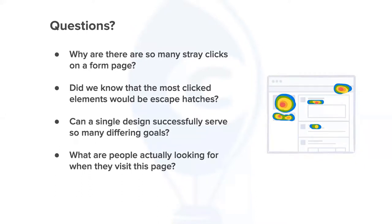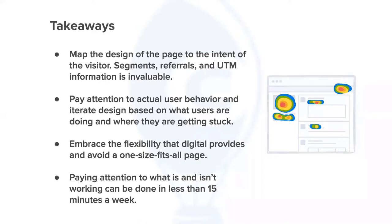To wrap up: the questions that helped us form our hypotheses were — why are there so many dead clicks on a form page? Did we know the most-clicked elements would be escape hatches like login and sign-up? Can a single design successfully serve so many different goals? And what are people actually looking for when they visit — do they want to submit, want more information, or want integration details? Key takeaways: map the design to the intent of the visitor; segments, referrals, and UTM information are invaluable; think about multiple page versions; pay attention to actual user behavior and iterate based on where users get stuck; embrace the flexibility digital provides and avoid a one-size-fits-all page.